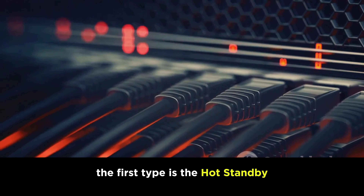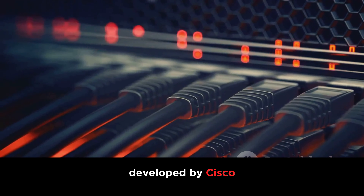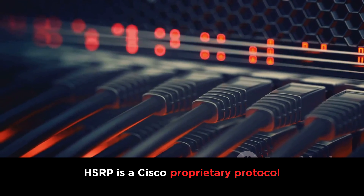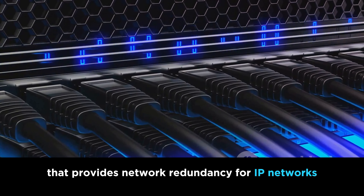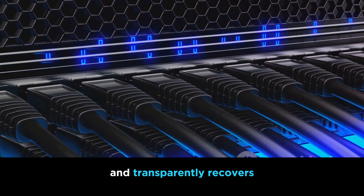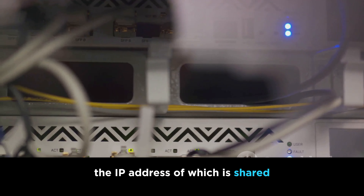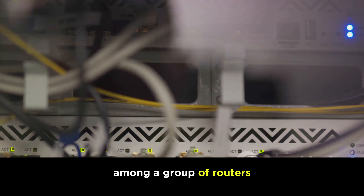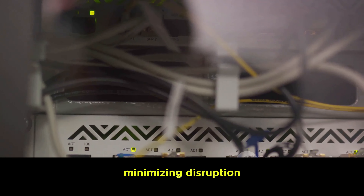The first type is the Hot Standby Router Protocol, or HSRP. Developed by Cisco, HSRP is a Cisco proprietary protocol that provides network redundancy for IP networks, ensuring that user traffic immediately and transparently recovers from first-hop failures. It achieves this by creating a virtual router whose IP address is shared among a group of routers. In the event of the active router's failure, the standby router takes over, minimizing disruption.